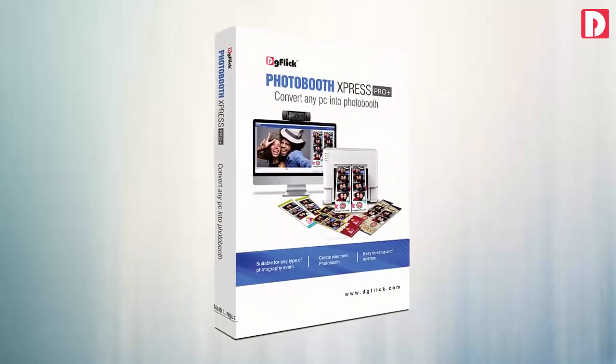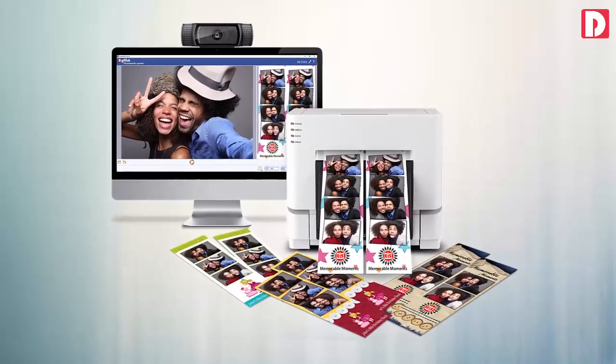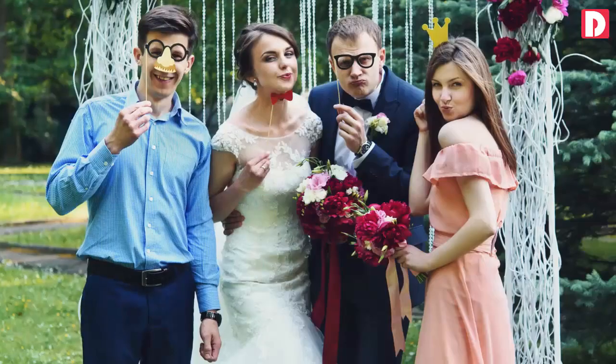Photo Booth Express: converts any PC to a photo booth, in huge demand at parties, get-togethers, and social events.